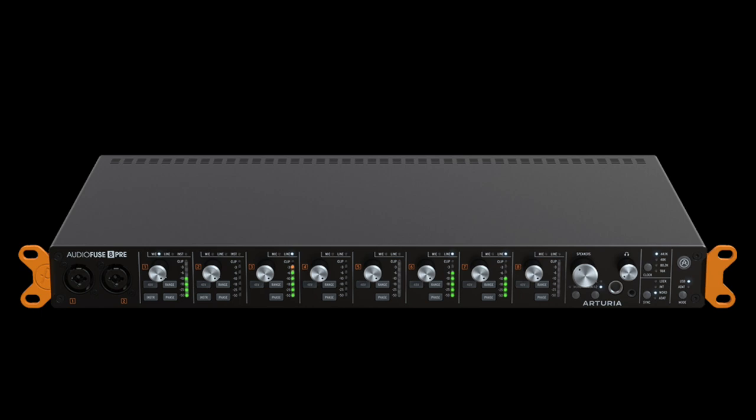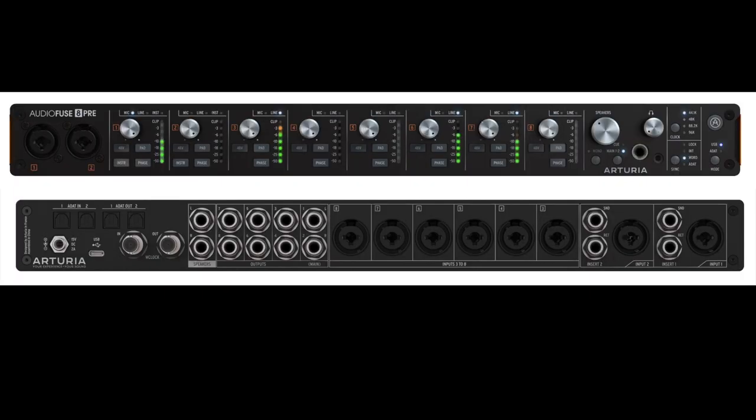If you want to jump up in quality, for $800 I'm recommending the Arteria 8 Pre. Full disclosure: this was sent to me by Arteria to review. What I enjoy most is how clean the preamps are. You can run this as a USB audio interface plugged directly into your computer, but if you have another interface and want to expand — like the Universal Audio Apollo Twin X — you can run this as ADAT expansion. You can use it to expand another interface's preamps and run it through the Universal Audio console. Amazing versatility for really clean preamps and eight channels.